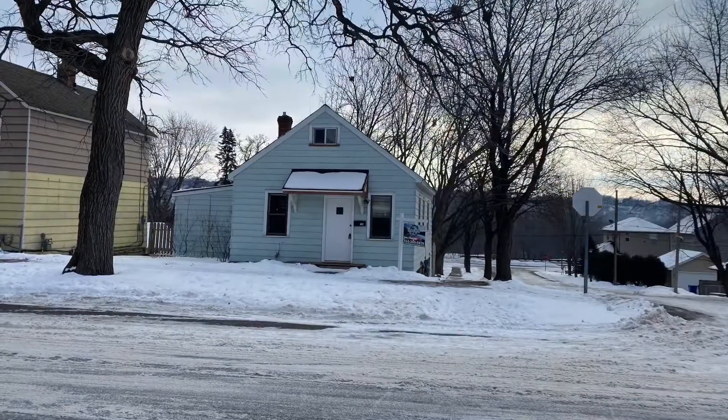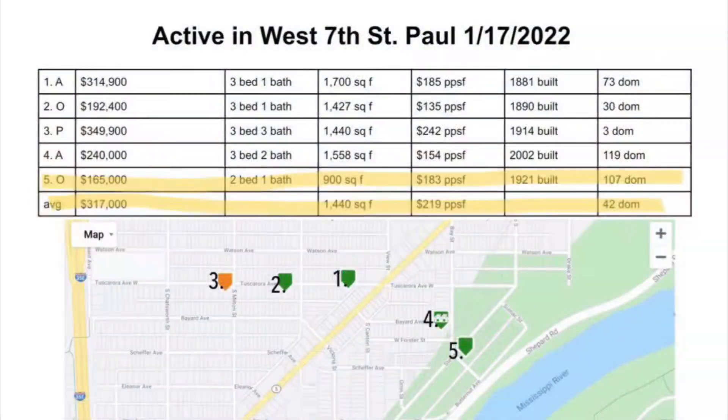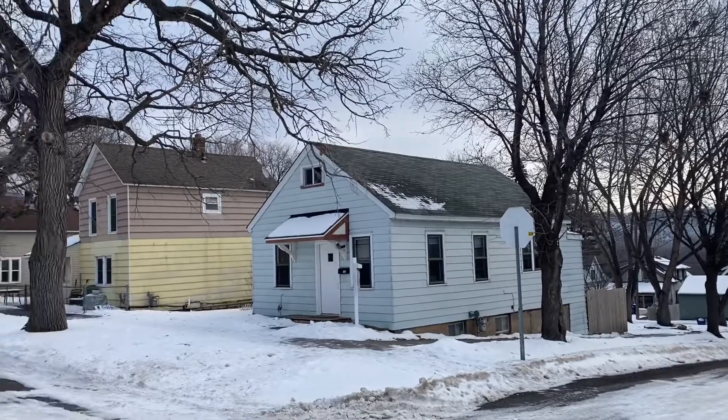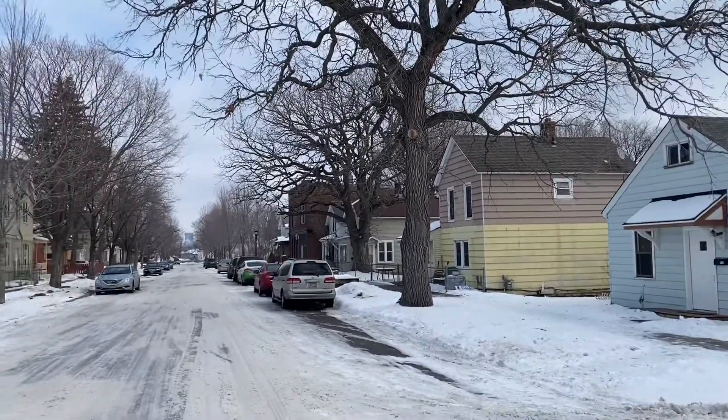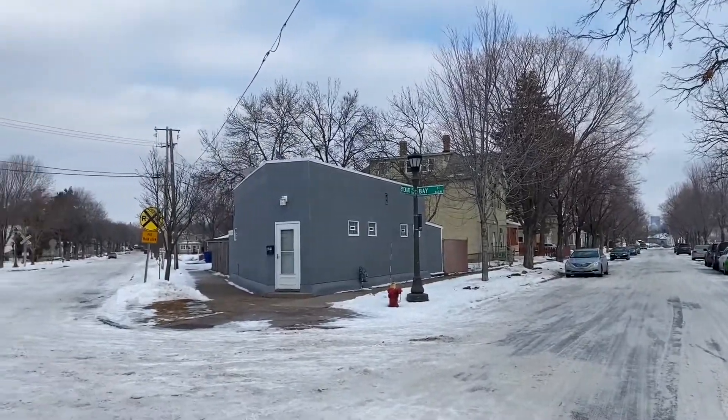Finally, this two bed, one bath, 900 square foot was listed at $165,000 and was on the market for just over 100 days before receiving a contingent offer. It's the smallest and cheapest of all the properties, but it has the best view of the Mississippi River.